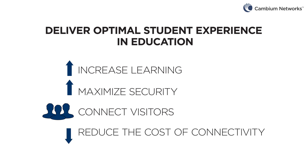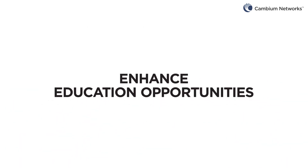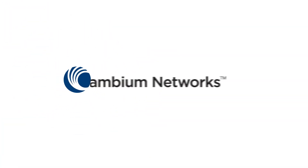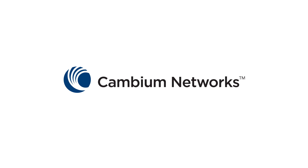Reduce the cost of connectivity with less Wi-Fi downtime and lower maintenance, allowing you to enhance education opportunities with the money you save. Get ahead of the curve on connectivity. Be confident that the network will perform in every classroom and office across the entire district. Find out how Cambium Network's education solutions provide affordable connectivity that you can count on.